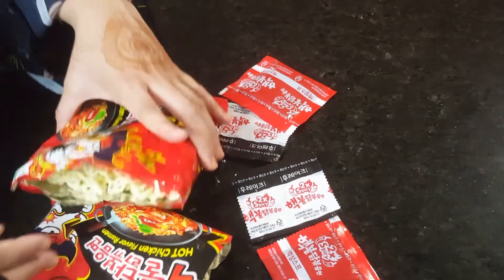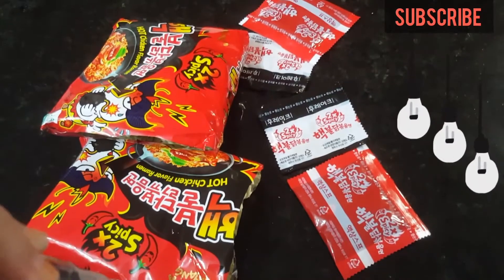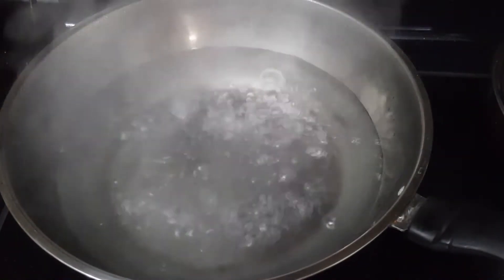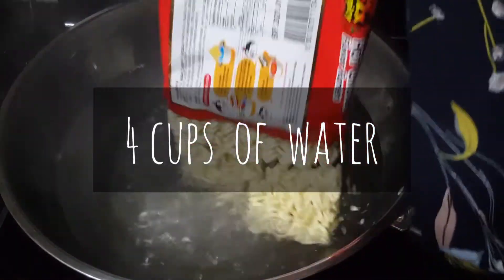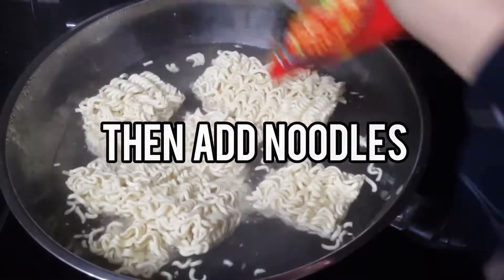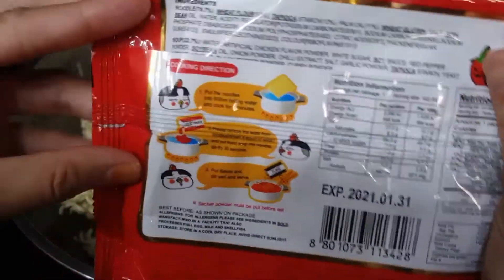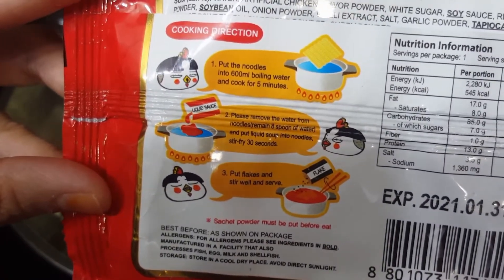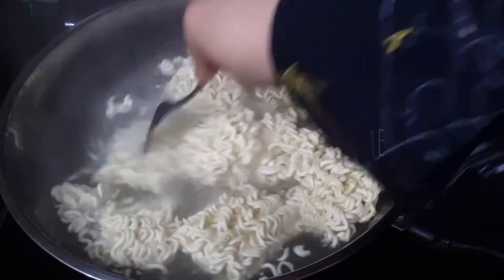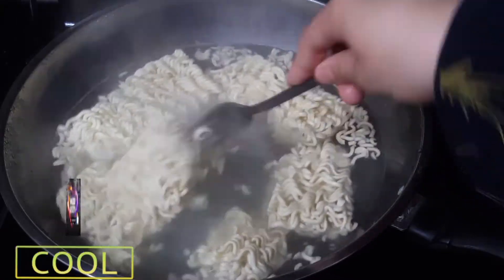We will read the instructions on the back of the packet step by step and follow the procedure. I am boiling four cups of water, then adding the noodles and boiling them for five minutes, as written on the back of the packet.